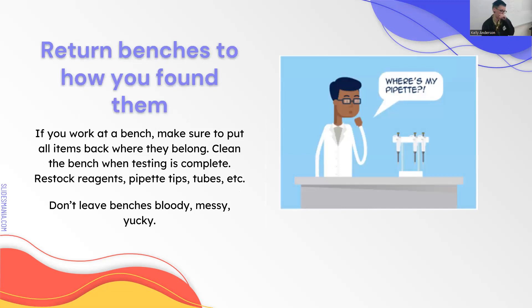Return benches how you found them. In most labs you're not going to have a dedicated desk—you'll share it across day, evening, and night shift. If it's restocked and clean when you get there, make it restocked and clean when you leave. It is extremely frustrating to come to your bench and find blood all over it and nothing stocked. Always, always, always clean up blood at the end of your shift. Never leave a bloody mess wherever you're working.